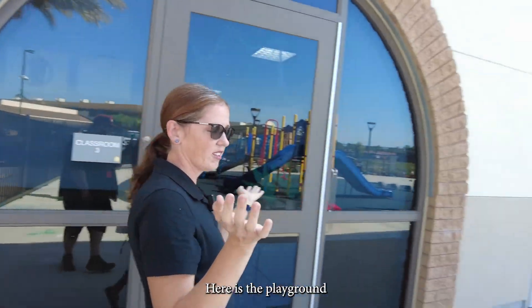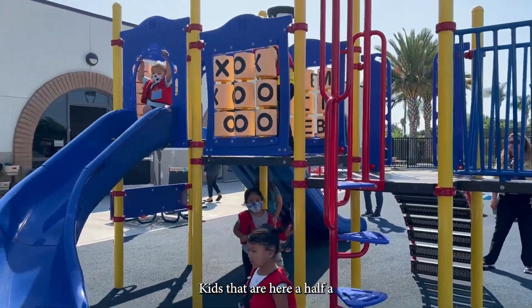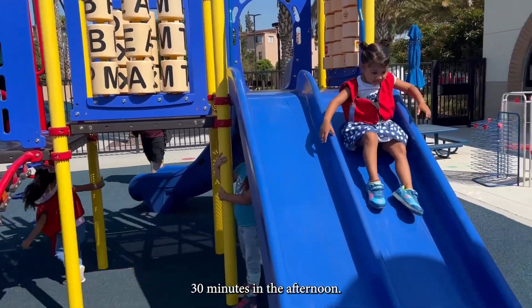Here is the playground that the kids spend time at every day. Kids who are here half a day spend 30 minutes. If they're here all day, they spend an hour — 30 minutes in the morning and 30 minutes in the afternoon.